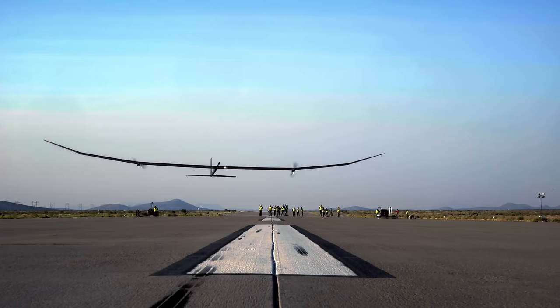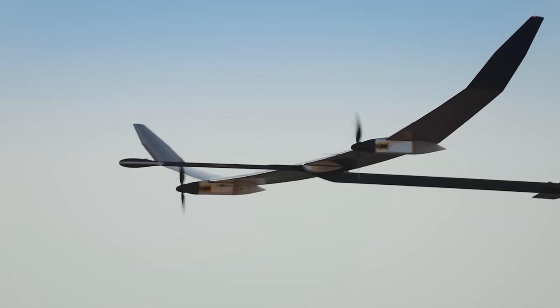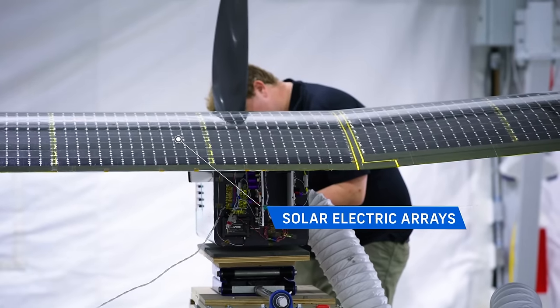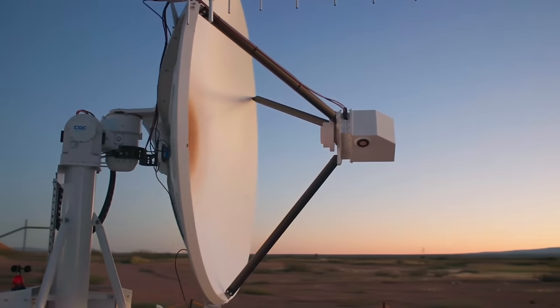The aircraft is powered by the sun during the day and switches to battery power during the night. Its long-life battery technology combined with ultra-lightweight solar cells allows the aircraft to potentially stay airborne for up to 12 months.